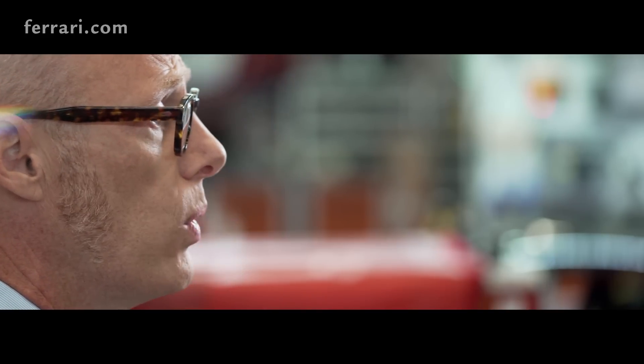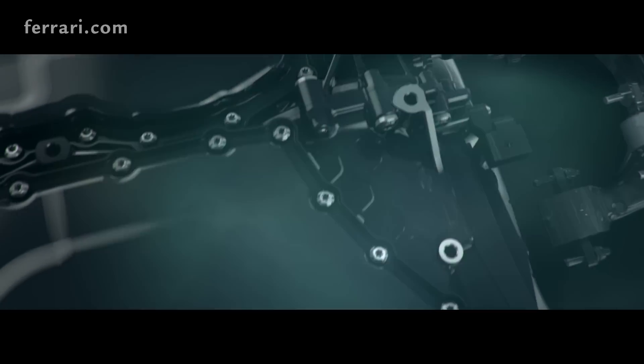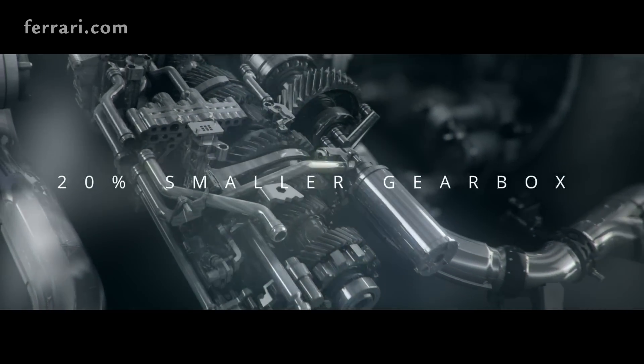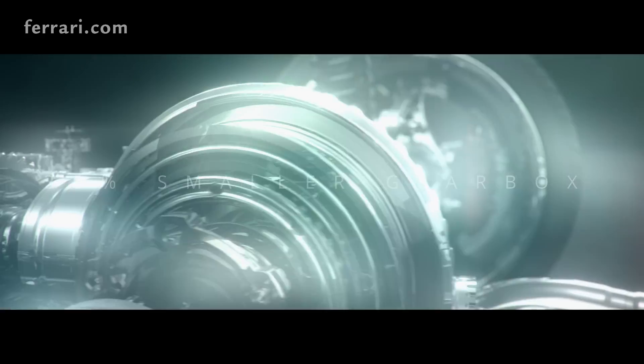This means for us the power of a turbo engine but the emotion of a naturally aspirated engine. The second very important and very innovative component we have on this car is the double clutch transmission gearbox with 8 speeds. This gearbox is special because it's very compact — 20% smaller than the gearbox we have on the Portofino.